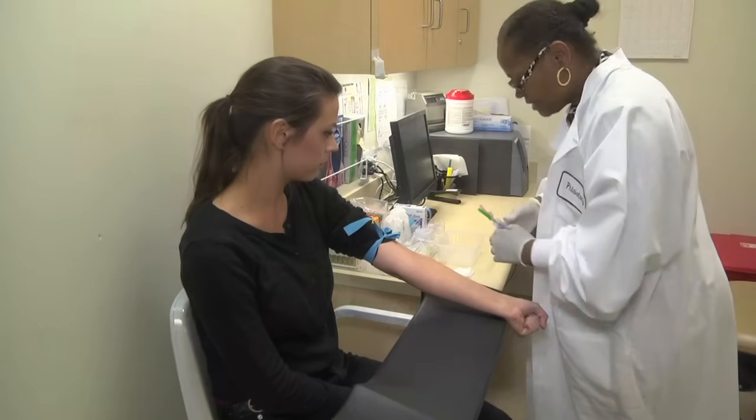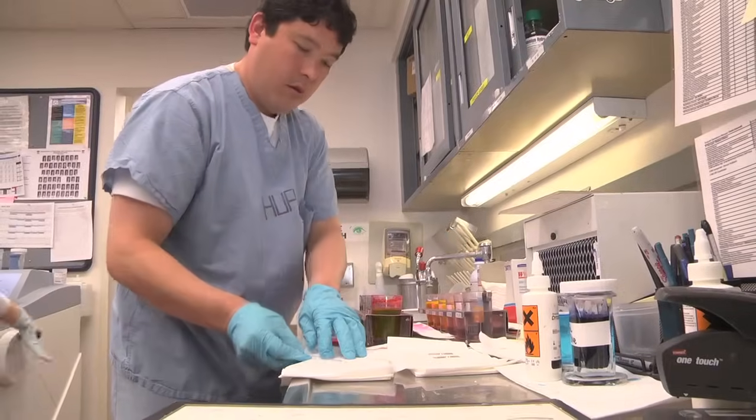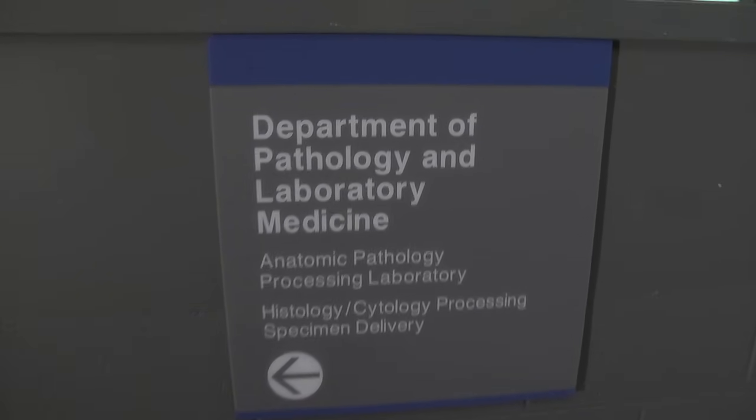Pathology and laboratory medicine is directly involved in patient care. We're dealing with a lot of disease and cancer, and we know that the patients are relying on everything that we do to do it right. On a routine day, we could receive up to 500 specimens and then we're going to put out between 3,000 and 5,000 slides every day.